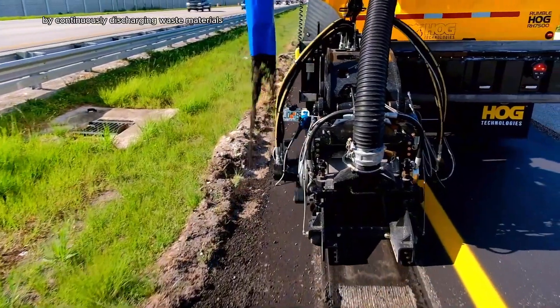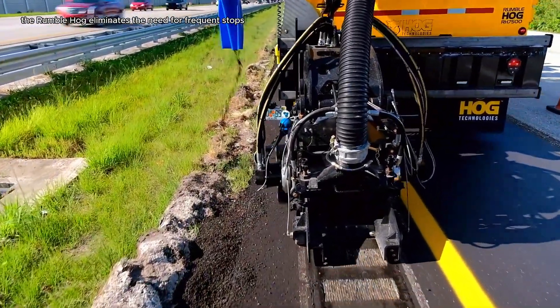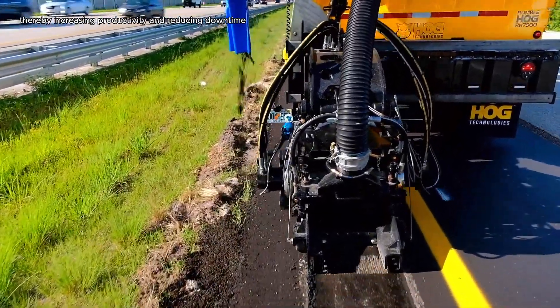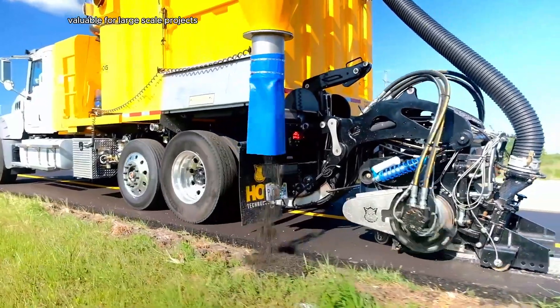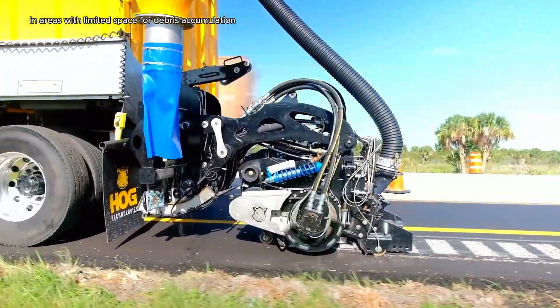By continuously discharging waste materials, the Rumble Hog eliminates the need for frequent stops to empty debris containers, thereby increasing productivity and reducing downtime. This feature is particularly valuable for large-scale projects or applications in areas with limited space for debris accumulation.